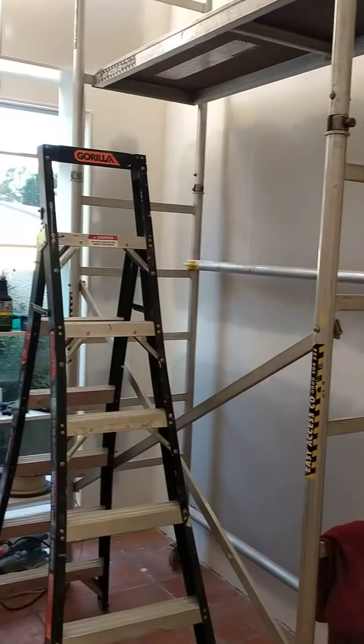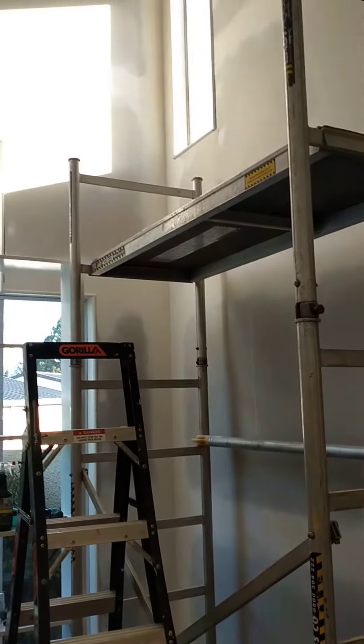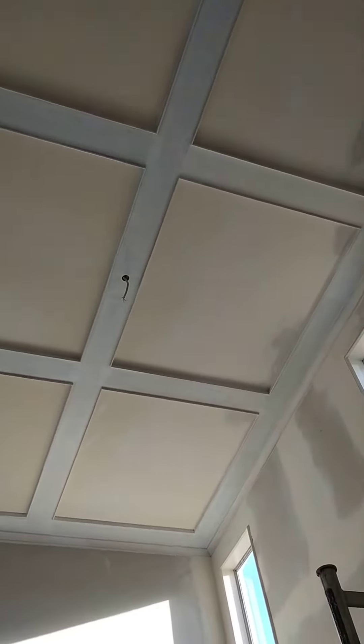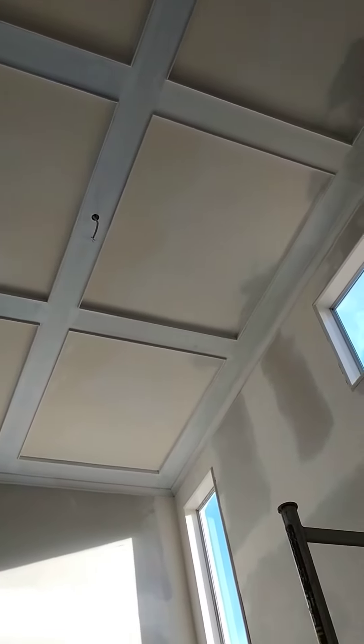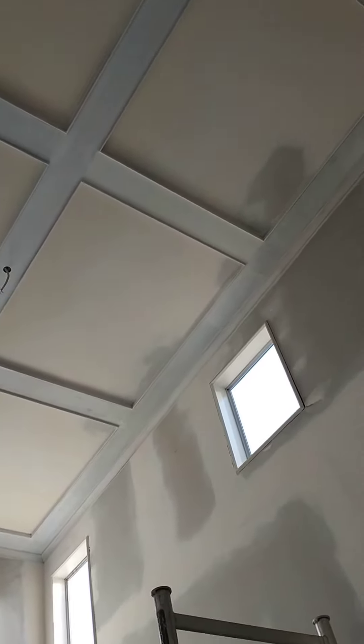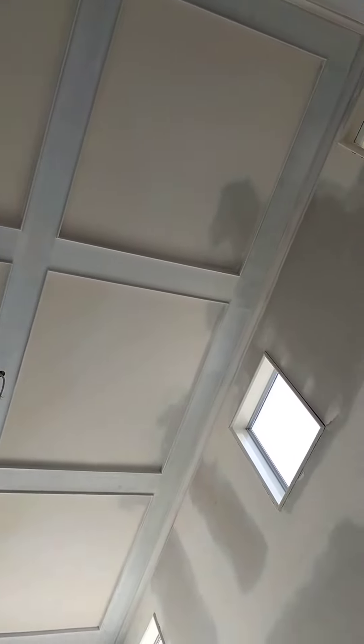Hi guys, welcome back. Done a bit more work on the entrance — basically finished all the ceiling now, all the moldings, and started to prime out with a high adhesion primer. I put that on first and then I'm going to put another undercoat over the whole lot, all the ceiling, all the walls, just to white it all out.